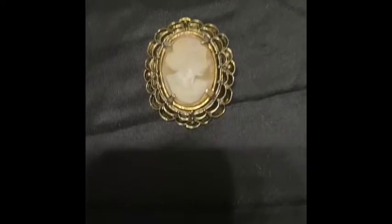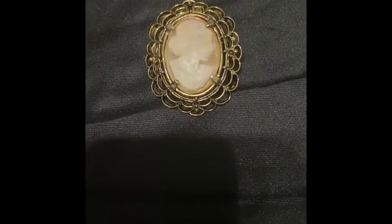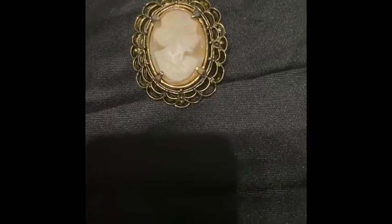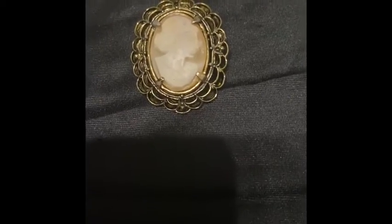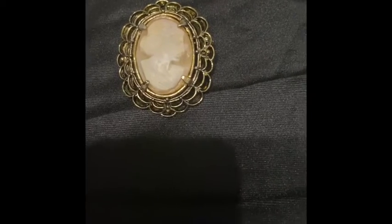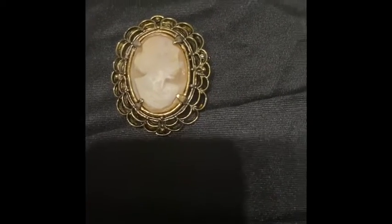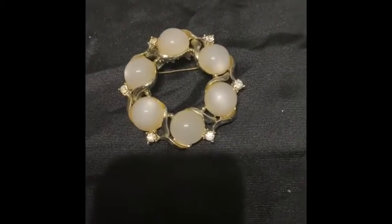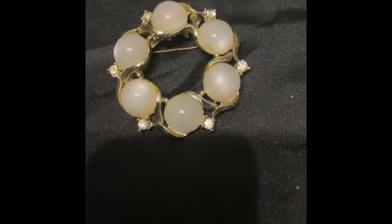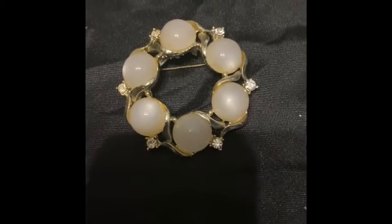The cameo brooch was also labeled shell, so it is very pretty — that's really the first cameo brooch that I have found, and I think it's just very classic and collectible. This one right here was labeled Cora, and I just love the stones in it; they look opalescent to me, just very pretty.